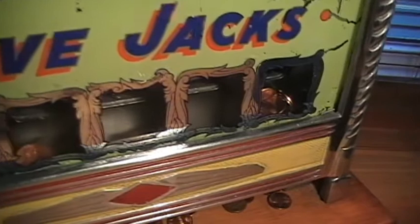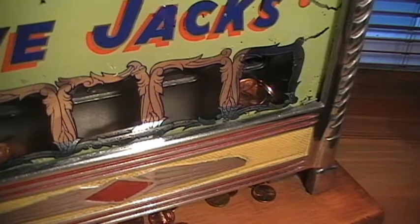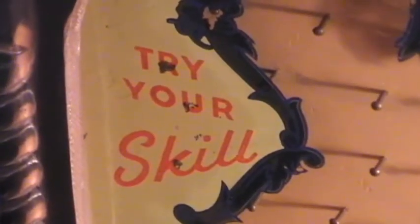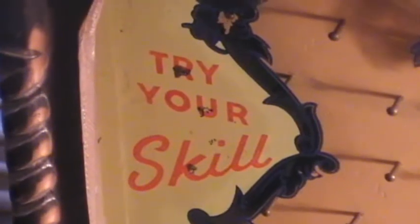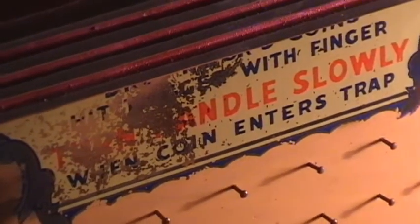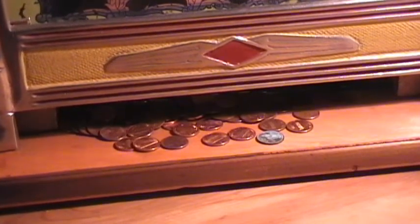Hopefully coins fill up the jackpots, and if someone gets it in the correct winning slot, it pays out. This one is the Five Jacks from around the 1930s. Here we can see the winning slots that you try and get your coins in. This was often referred to as a skills machine because of the gaming laws around the time — it was illegal to gamble, so they made an element of skill involved by putting a coin in and having to hit it to try and get it into one of the winning slots.